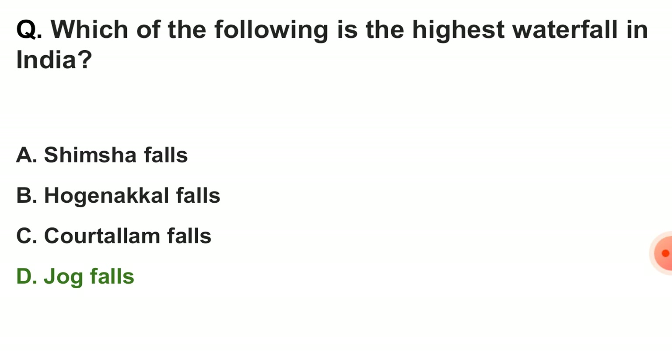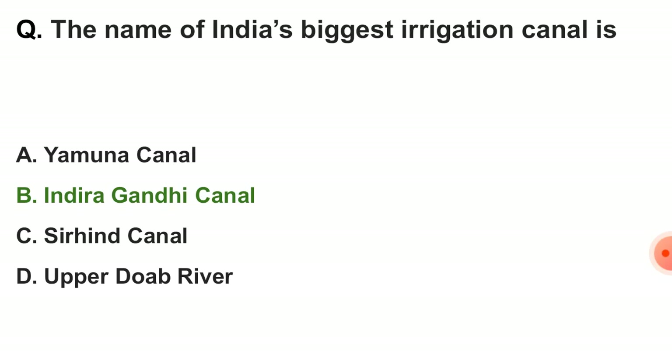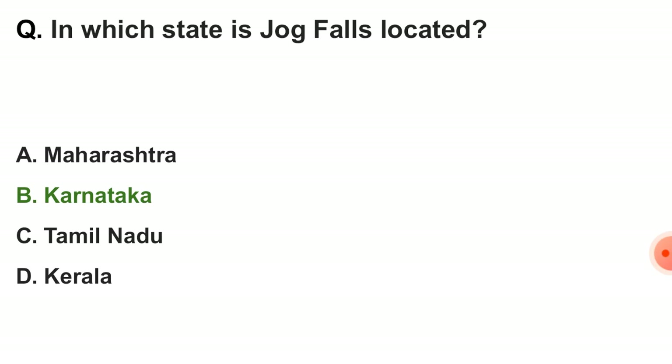Next question: which of the following is the highest waterfall in India? The correct answer is option D — Jog Falls. Next question: the name of India's biggest irrigation canal is — answer option B — Indira Gandhi Canal. Next question: in which state is Jog Falls located? The correct answer is Karnataka.